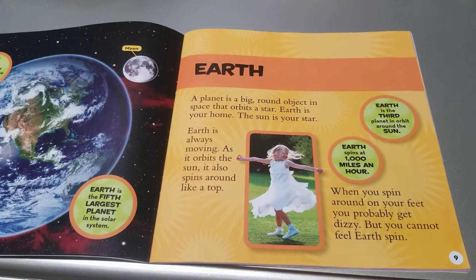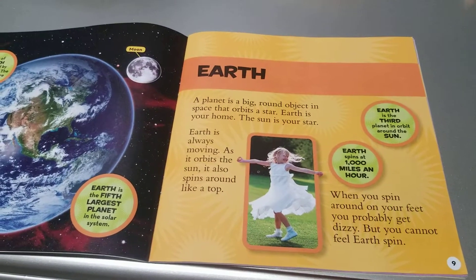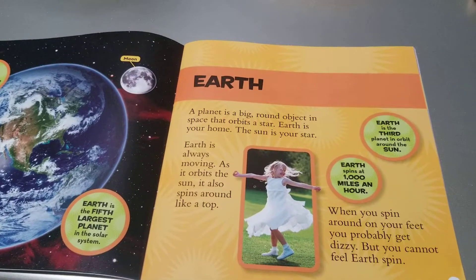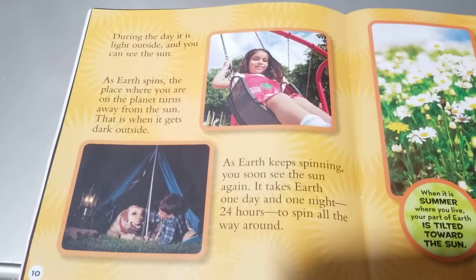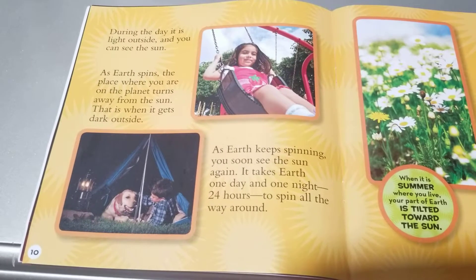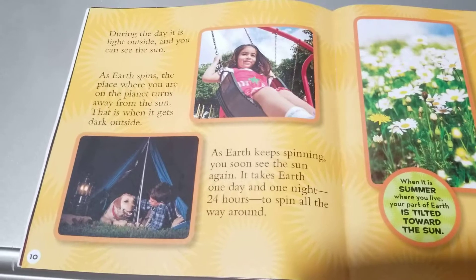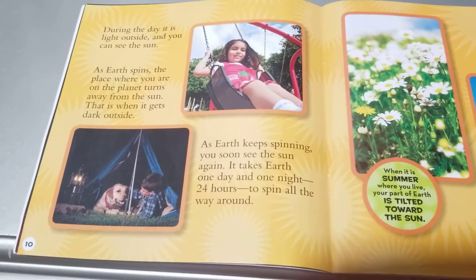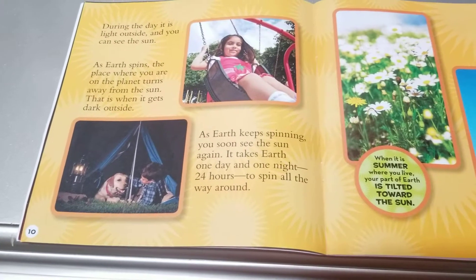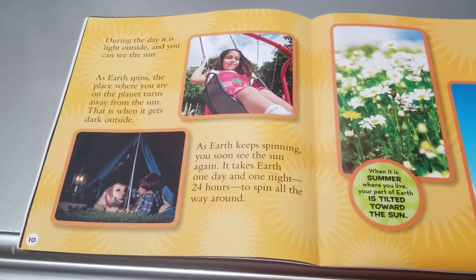Earth spins at 1,000 miles an hour. When you spin around on your feet, you probably get dizzy, but you cannot feel Earth spin. During the day it is light outside and you can see the Sun. As Earth spins, the place where you are on the planet turns away from the Sun — that is when it gets dark outside. As Earth keeps spinning, you soon see the Sun again. It takes Earth one day and one night, 24 hours, to spin all the way around.